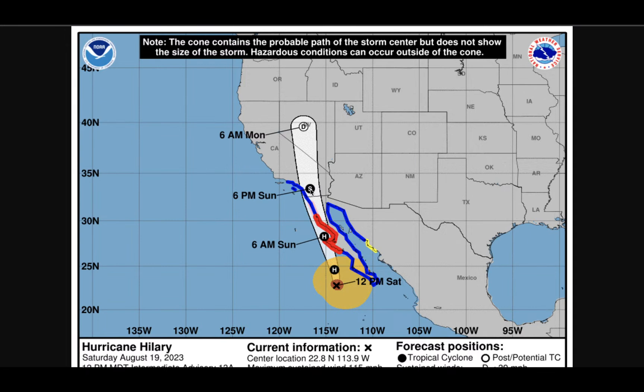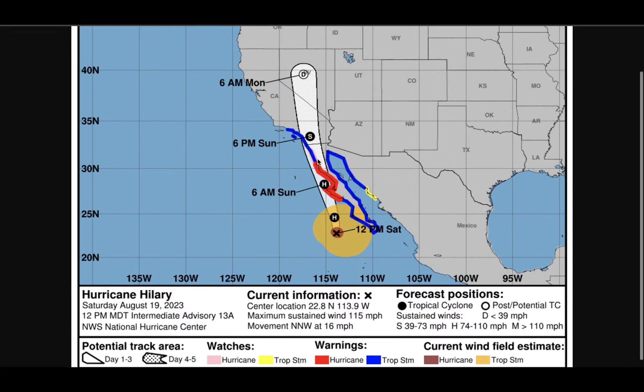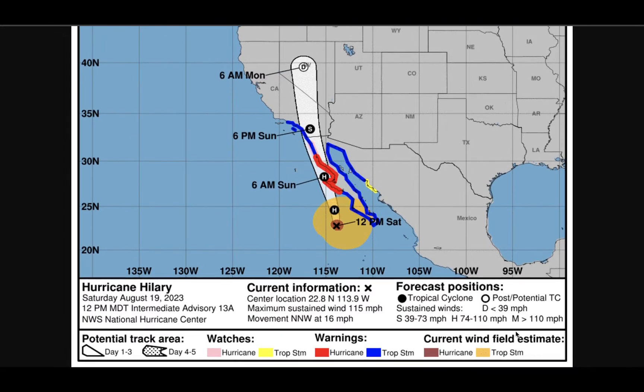Looking at the overall path, it comes in right over San Diego and then pushes into the eastern parts of California, so not seeing much impact for the Bay Area or Central Coast. It's not going to be a hurricane when it moves into California — it'll be a tropical storm most likely. Where you see the red, that's where it's making landfall as a hurricane in Baja California. Blue is tropical storm force, winds between 39 and 73 mph sustained. Hurricane is 74 to 110, and major hurricane is greater than 110 mph.